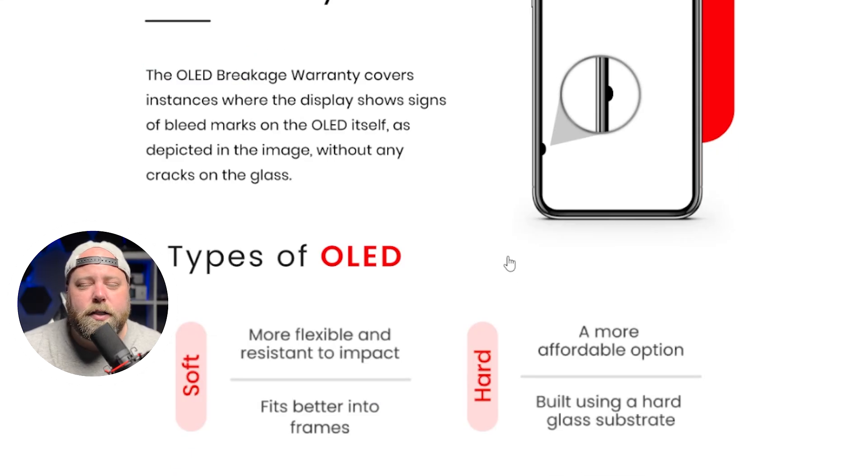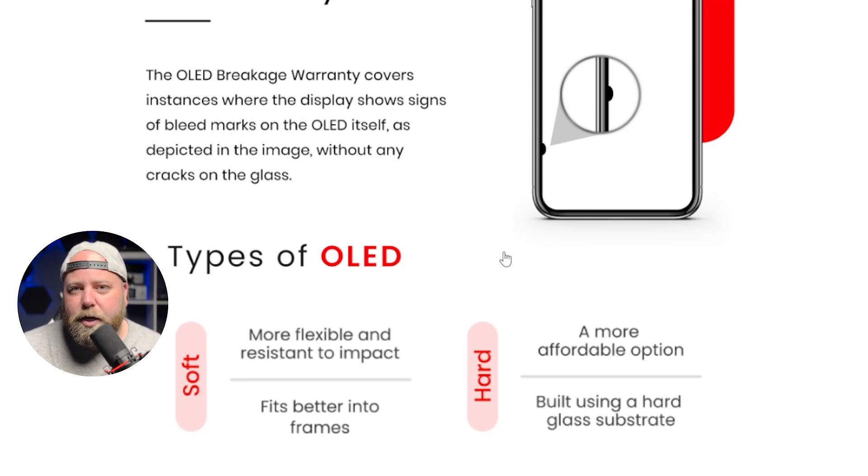Given that it is soft, it is more flexible, which means it's less prone to damage anyway, and it fits much better into the frame. If you wanted to know the difference between the soft and the hard, basically the difference is the technology. The hard uses a glass substructure, which means it's not as flexible. It is cheaper though, so it's a more affordable option. In my opinion, the soft is better for the phone, but if you're looking to save money, go with the hard.